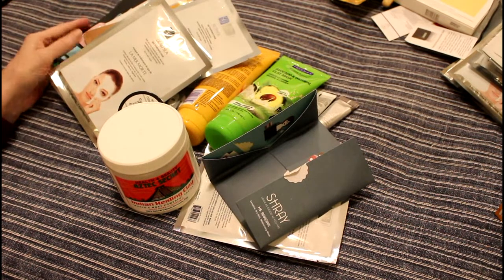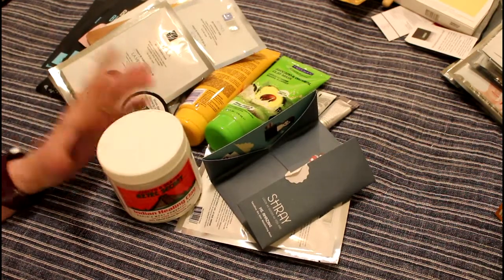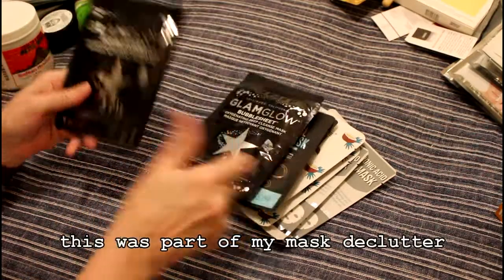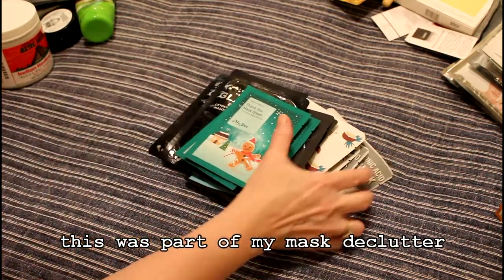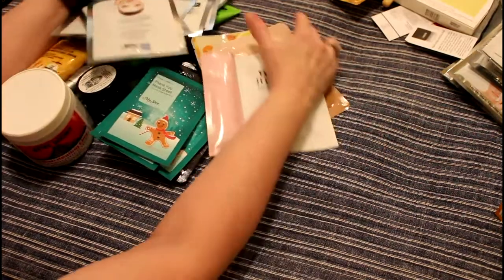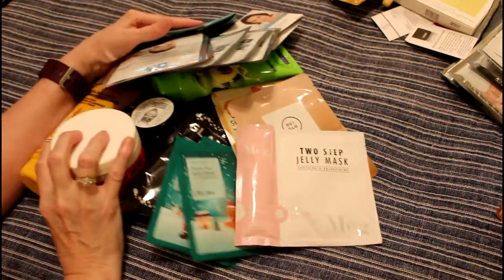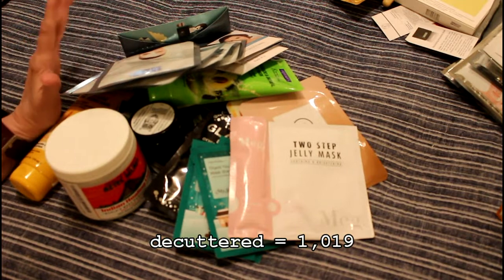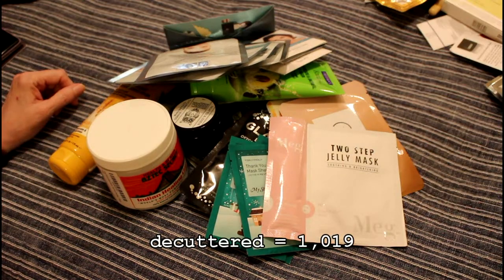This is for my 1,000 declutter, and this is 29 more items — I counted them to make sure I have the numbers right. Now some of this has expired and will go straight in the trash. Some of it is going to go to my neighbor's daughter, who's 18, and some of it will go to my daughter. I already have homes for the stuff that's not expired and not too shabby.